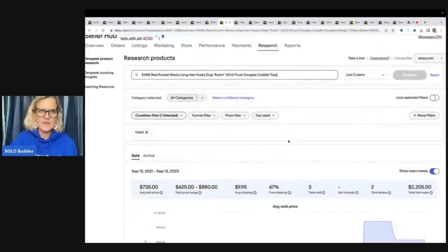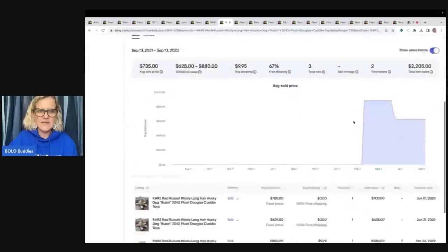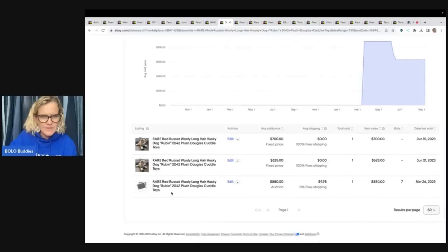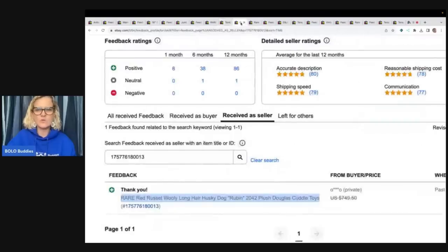Looking at the dates, it sold on June 21st for $625. I copied the title into Terapeak — go to Research, Terapeak Product Research, put the title in, hit search, filter by last two years, and you'll find your item. Check the dates to see if it sold and got relisted or what the final sold price was. In this case it was $625. It looks like in March it sold for $880, didn't get paid for, then finally sold for $625. Here's the feedback confirming it.